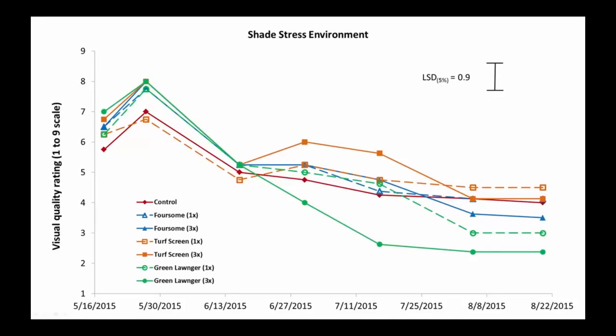Now let's go to the other extreme — the shaded environment with plenty of water but not enough light. Earlier on we see an initial surge in visual quality of the turfgrass after we applied the pigments. But then we rolled the shade structure over the plots and visual quality really declined. The grass may still have a slightly greener appearance with the pigmented products, but visual density issues are a concern. The green longer at the 3x rate had the lowest visual quality, and all pigmented products returned to or fell below the level of the control.